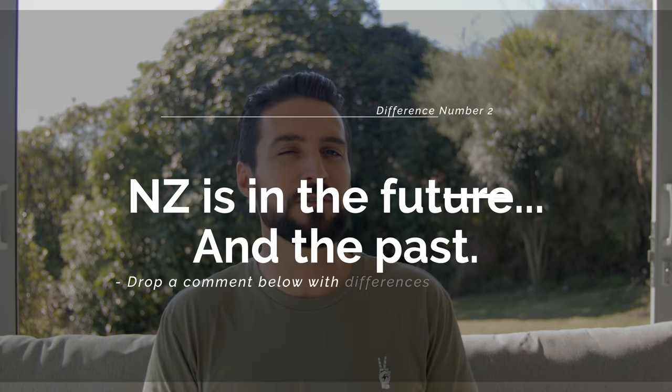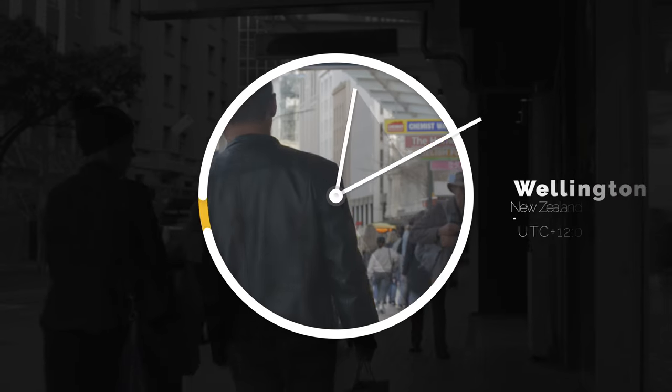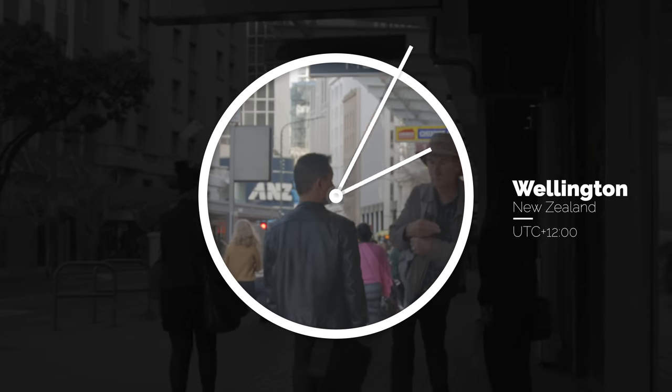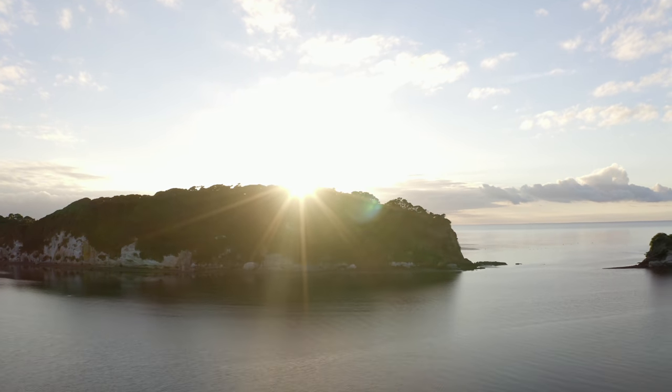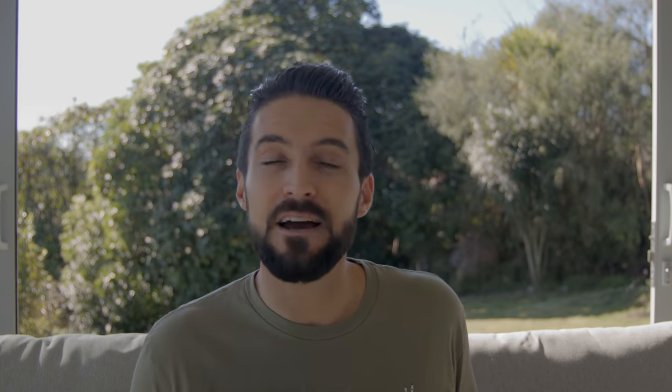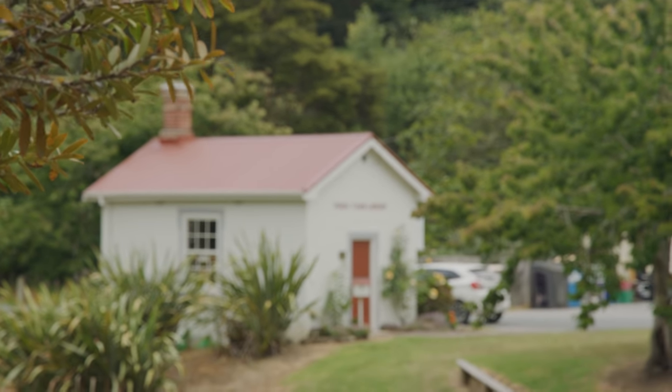Number two: New Zealand is simultaneously in the future and in the past. New Zealand's time zone straddles the international dateline, so if you're living in New Zealand, you're technically living in the future — in fact, it's one of the first places for the sunrise each new day anywhere in the world. New Zealand is almost a day ahead of the United States, but it works out like it's almost a couple of hours behind. Many of New Zealand's small rural towns do kind of feel like time traveling 20, 30, 40 years into the past.